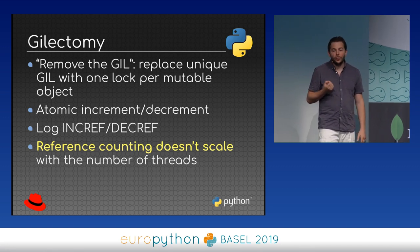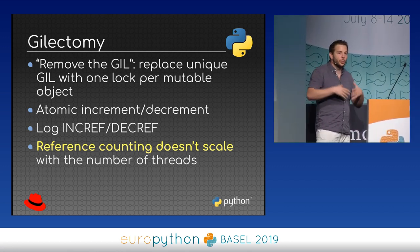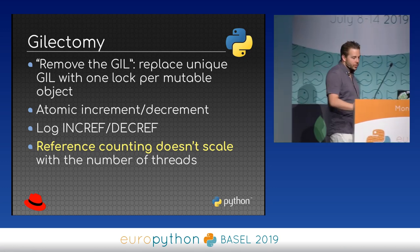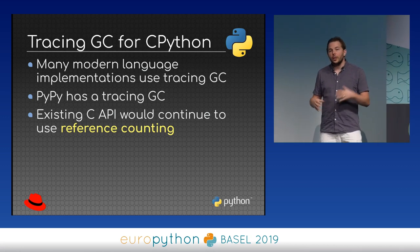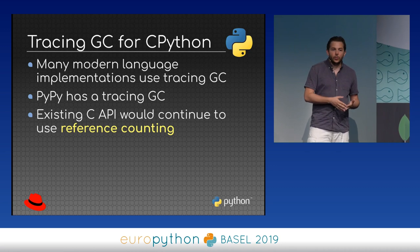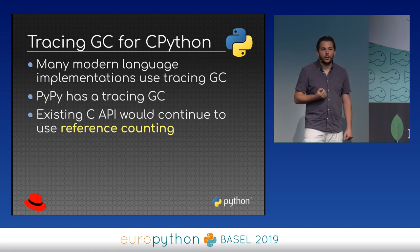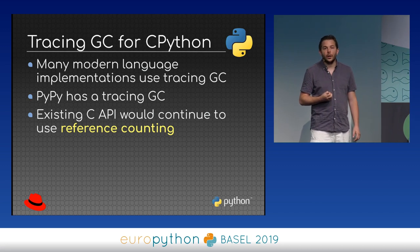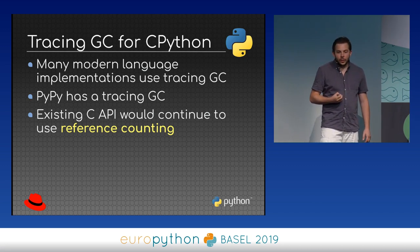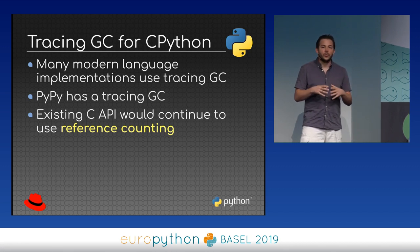So one option is to get rid of reference counting inside Python and replace the current garbage collector with a tracing garbage collector, which is a well-tested strategy. PyPy uses it successfully, as do many modern language implementations. The nice thing is that we can use tracing GC inside Python while continuing to use reference counting outside — and since the internal of Python is what matters most for performance, this is not an issue.